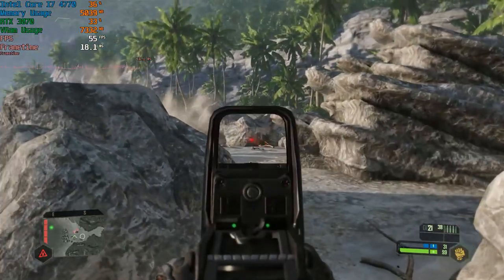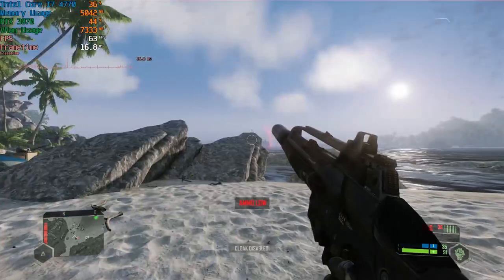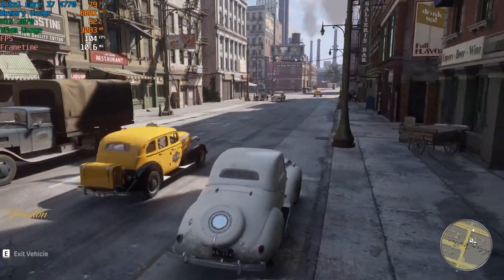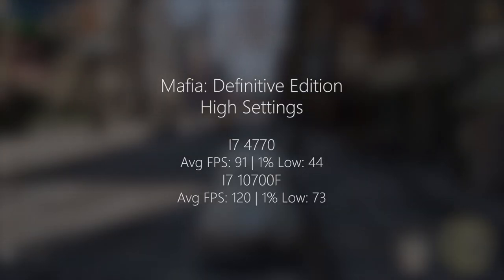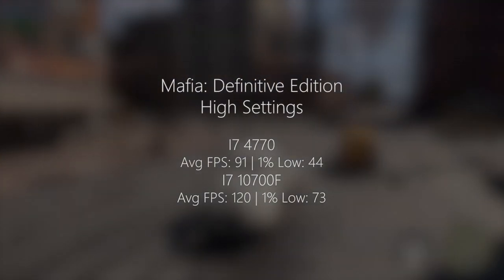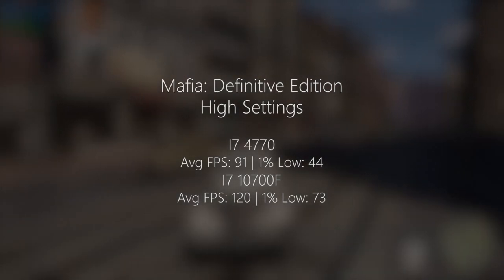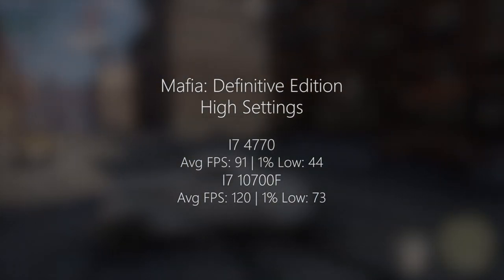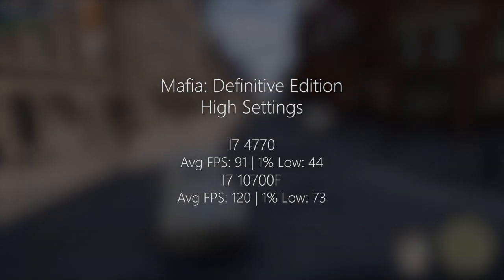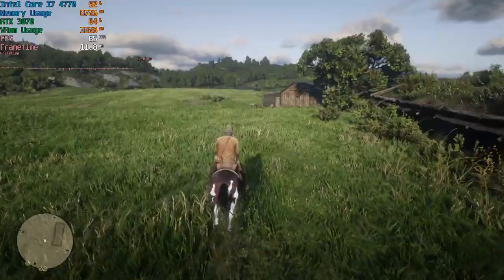When we get onto the 4K results later, you'll see that the 4770 holds up even better than it does at 1080p. Now, Mafia Definitive Edition with high settings did very well with the 4770 — 91 FPS with a 44 FPS 1% low. In comparison, the i7-10700F was seeing 120 and 73 respectively. The 4770 is holding up rather well here. Considering this is a seven-year-old $300 chip that can now be picked up for less than £100, yeah, it's really not too bad at all.